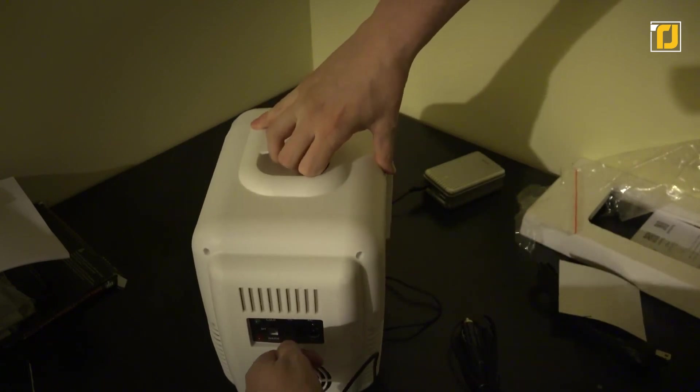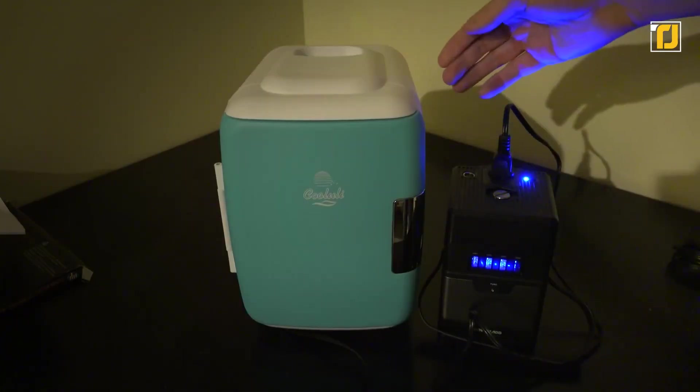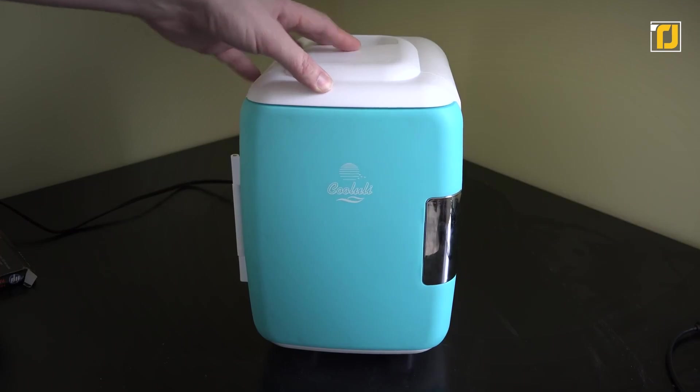It includes AC and DC power cords for indoor and outdoor use, plus a USB cord for added flexibility. So next time you're planning on going for a long drive, make sure you have a gadget this convenient at hand.